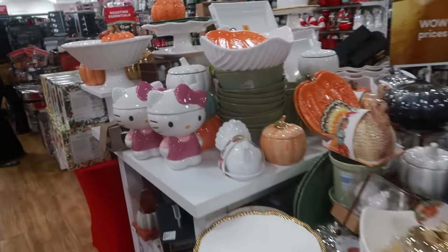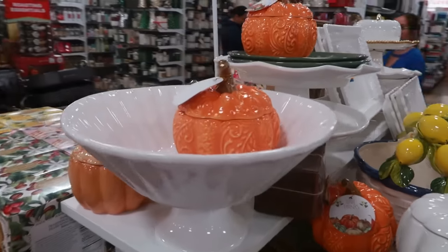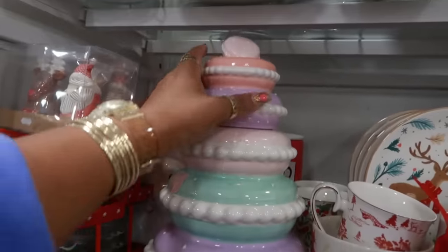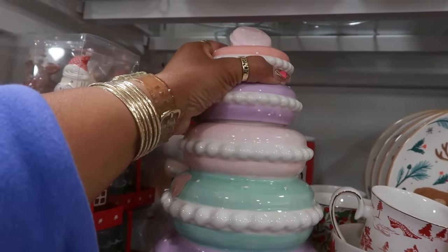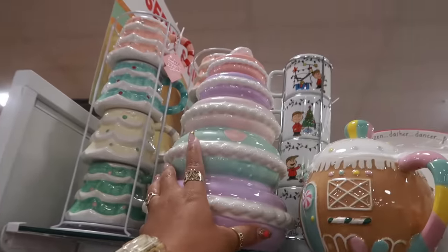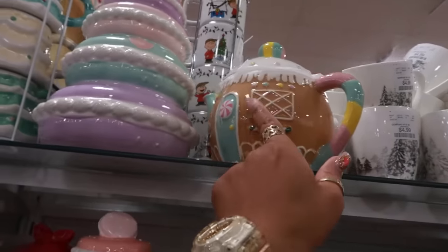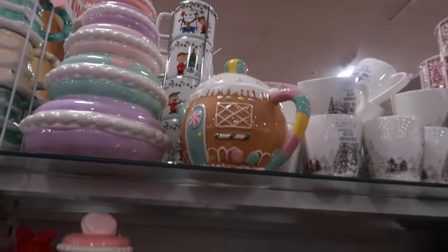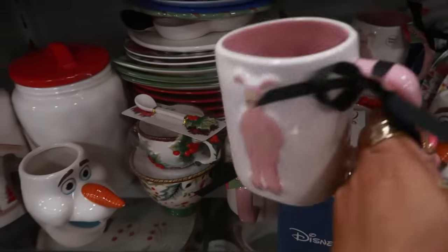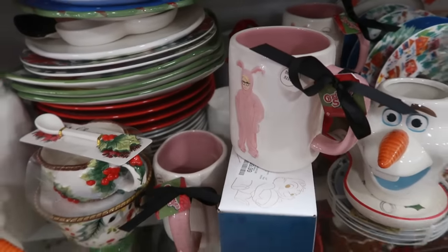Got some Hello Kitty canisters. Oh, look at the cute macaroon cookie jar — it is $20. That top comes off, that's really pretty, and they have two of them. $15, we looked at that teapot. Christmas Story is $8 — him in that pink pajama set that he did not want to wear.